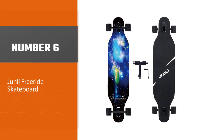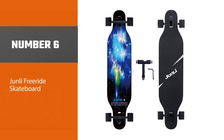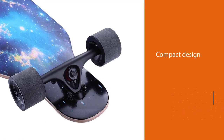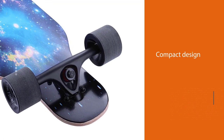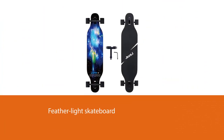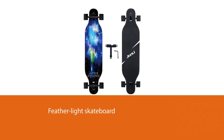Number 6: the Junli Freeride Skateboard. The Junli Skateboard Longboard is meant for both professionals and beginners and has very responsive controls for beginners. Its compact design qualifies it as perfect outdoor equipment, and as a result, it can fit in a carrying bag for easy transportability.